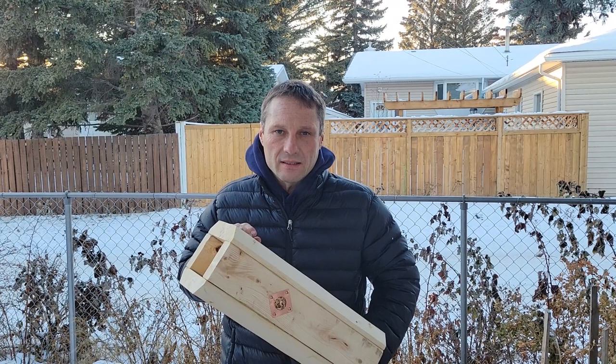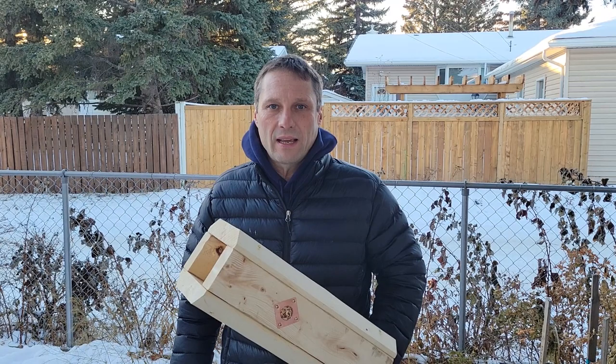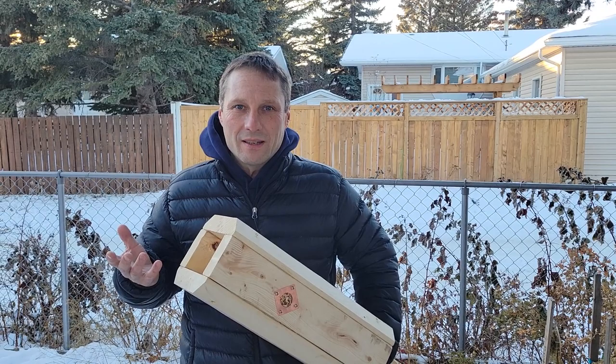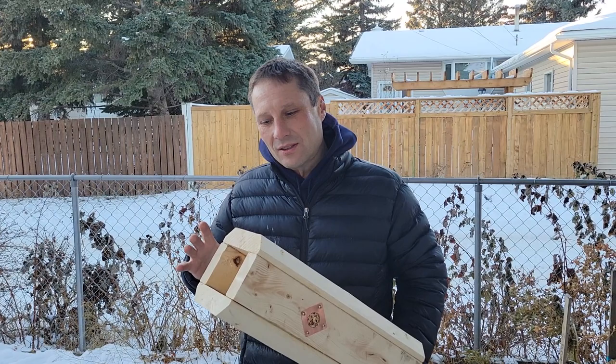The habitat they're seeking are standing snags. A snag is a dead tree that has not fallen over yet — the tree dies and starts to rot but hasn't fallen. That's ideal habitat for primary cavity nesters, but unfortunately in the city, what do you do with a dead tree immediately? You cut it down for safety, and that loses the ideal habitat for all these native birds.